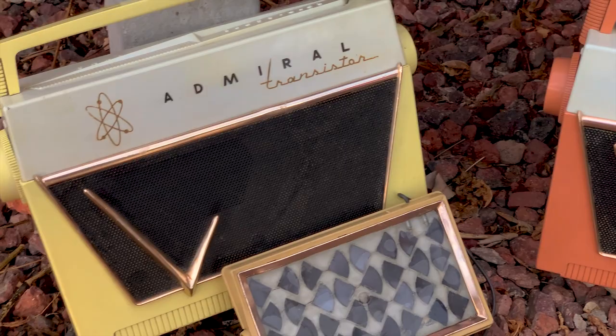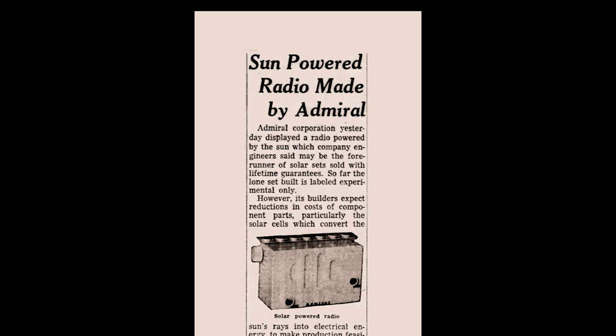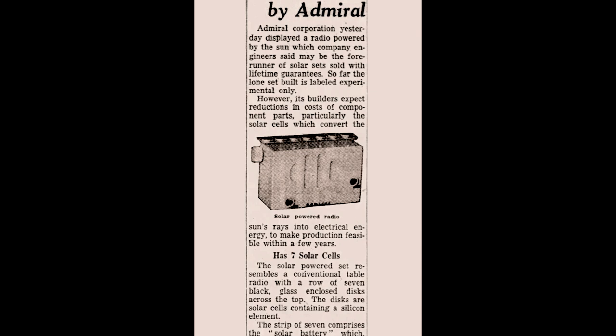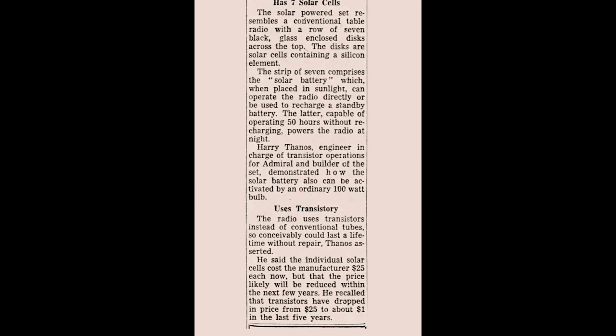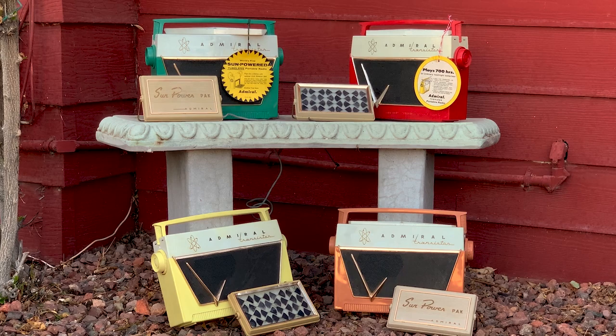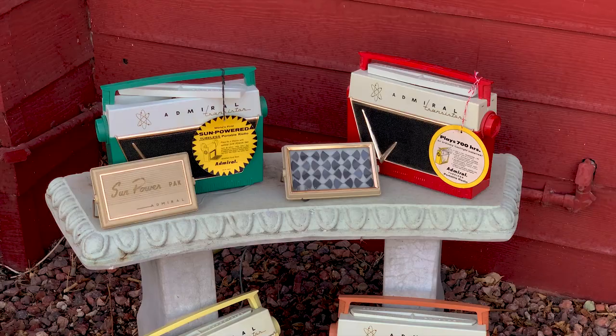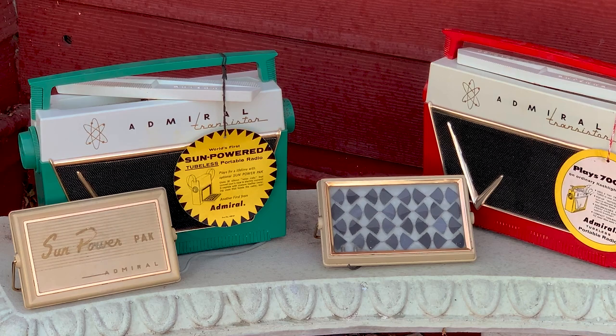Admiral announced this new prototype on October 21, 1955. The Chicago Tribune picked up the story and published it along with a picture of the radio on October 28, describing how Harry Thanos had conceived, created, and demonstrated the world's first solar-powered radio. The rechargeable NiCad battery idea was subsequently dropped and never made it into production models, so the radio operated off the solar pack or the batteries, but the solar pack never fed or recharged the batteries. That idea did appear later in a solar radio made by Hoffman.